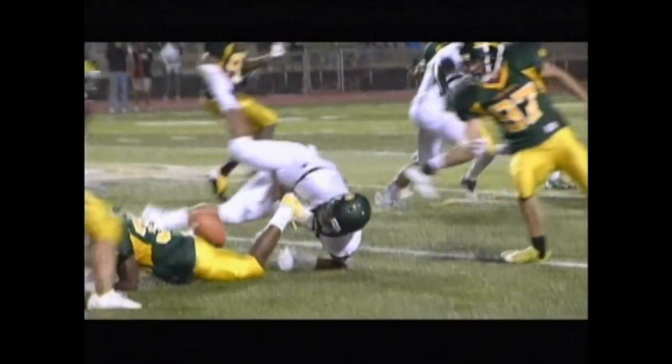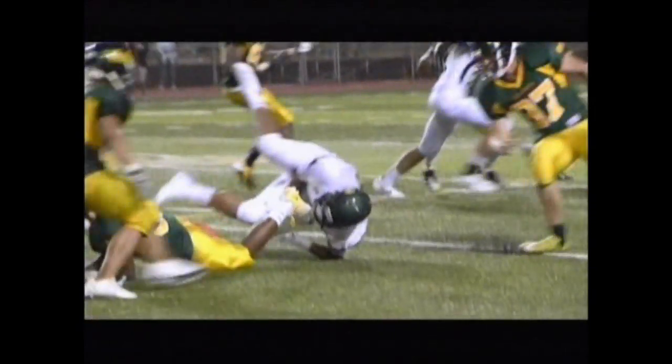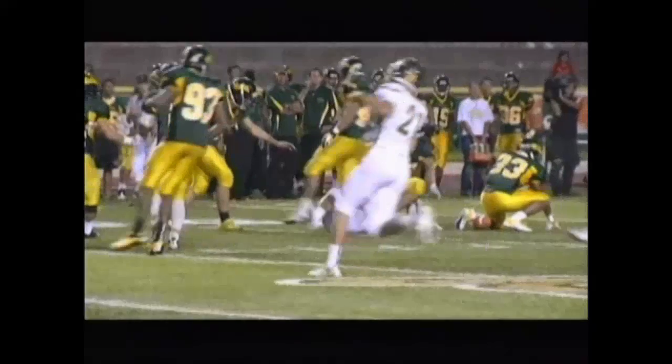It happens so quickly, and maybe your angle shows you something differently. But in this case the ball is clearly out. By philosophy it should be ruled a fumble if you're not sure. When you look at the backside view, I can see the back judge might have thought the guy was down. But lean on your philosophy and it will save you on many of these plays.